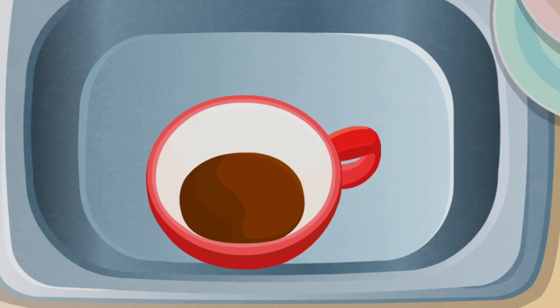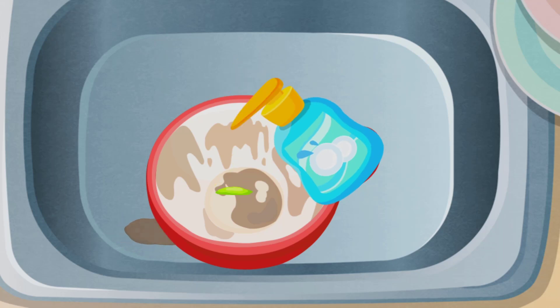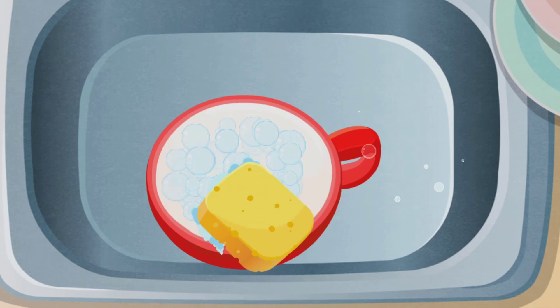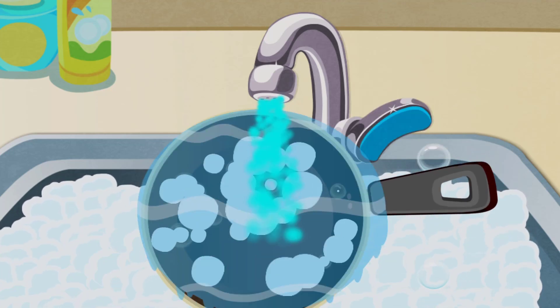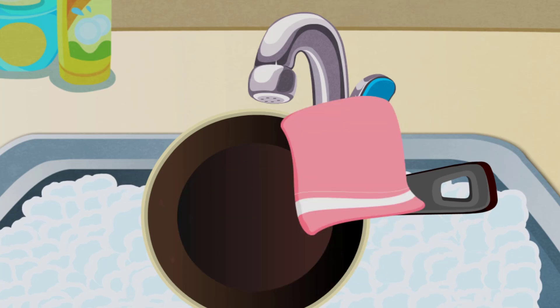Wash the coffee cup! Rinse it out! Dry it to prevent mold growing!